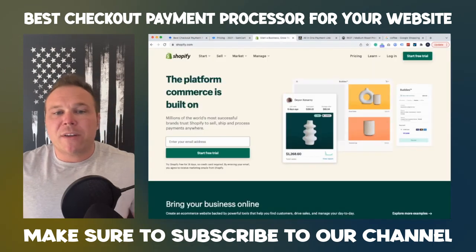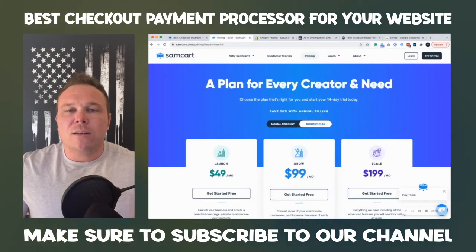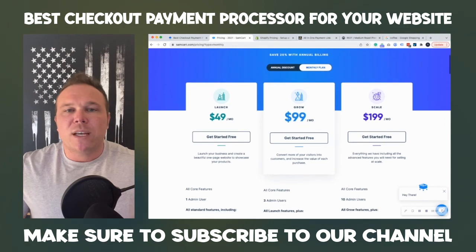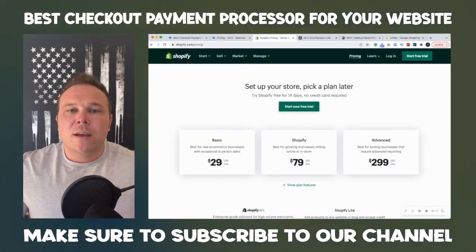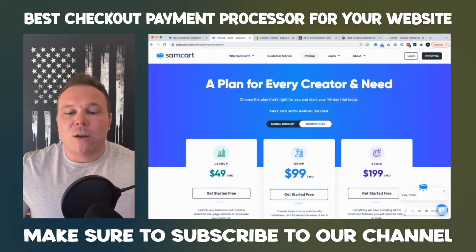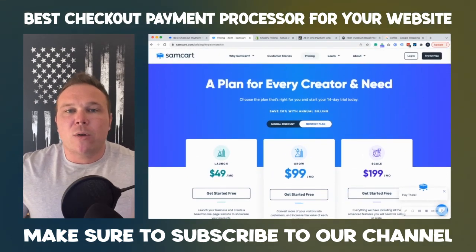Same thing with Shopify — they're going to be the same competitive rates as SamCart. Shopify is 2.9% and then $0.30 per transaction. And when you integrate SamCart, you integrate it with Stripe or PayPal — 2.9% plus $0.30 transaction fee. So they're both exactly the same. It just depends on your business: e-commerce, choose Shopify; service-based or course and membership-based, choose SamCart. They even have a course option where you can add your courses right into your website and post them on SamCart.